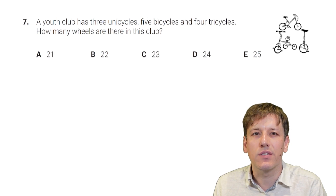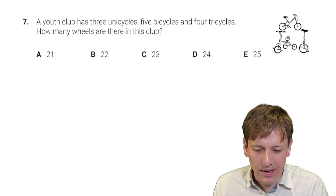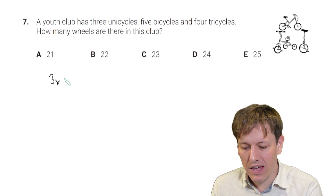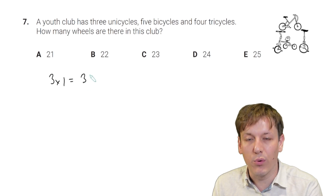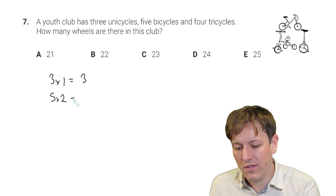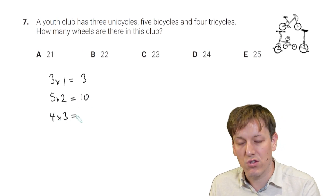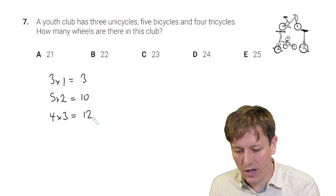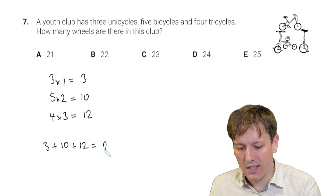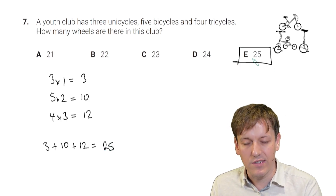A youth club has three unicycles, five bicycles, and four tricycles. How many wheels are there in this club? A unicycle has one wheel, so three unicycles give three wheels. Five bicycles with two wheels each give 10 wheels. Four tricycles with three wheels each give 12 wheels. Adding them together: 3 plus 10 plus 12 is 25, so there are 25 wheels in total.